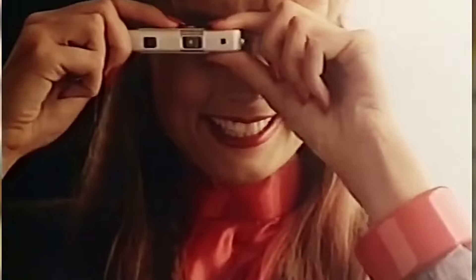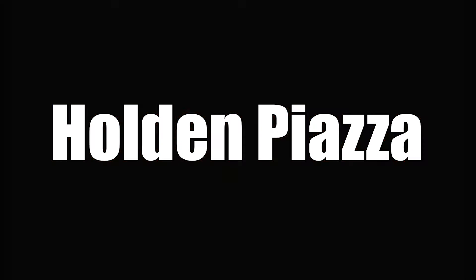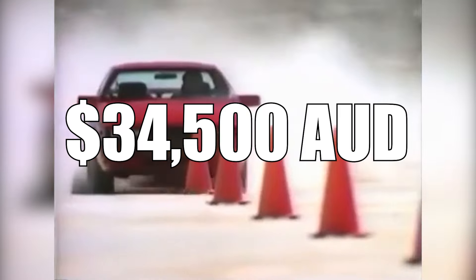This seemed like an awesome deal at the time, as Holden had seen success in the import program. However, that would soon change as one model in particular would prove to be one of the biggest automotive losses local manufacturers had ever seen. This vehicle was called the Holden Piazza, launching in Australia in 1986 as the most expensive Holden yet, costing a cool 34,500 AUD.